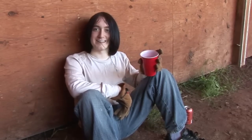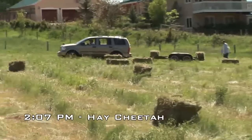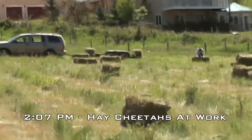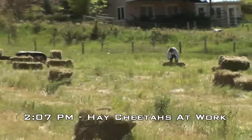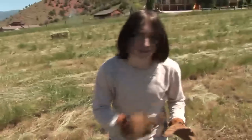You know, cheetahs that pick up hay. Hey cheetahs! Cheetahs that pick up hay. They're just so fast.